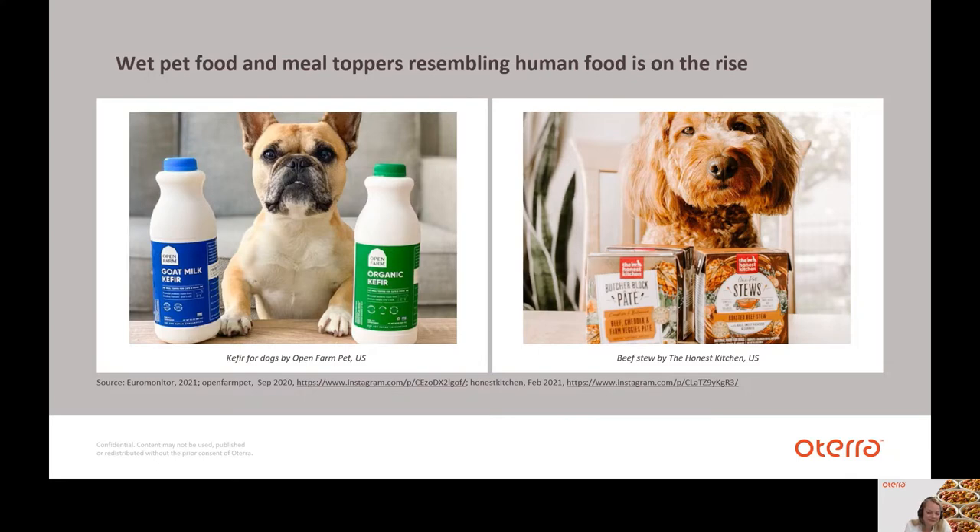Wet pet food and meal toppers are available in many innovative formats that resemble the cuisines of pet owners, such as soups, stews, purees, fillets or any gourmet food. Also, there is an organic meal topper based on kefir — well known from our own human food. This is from the US brand Open Farm and is made from certified 100% organic grass-fed cow or goat milk, fortified with vitamins and with active cultures and probiotics to help support digestion, bone health and immunity.